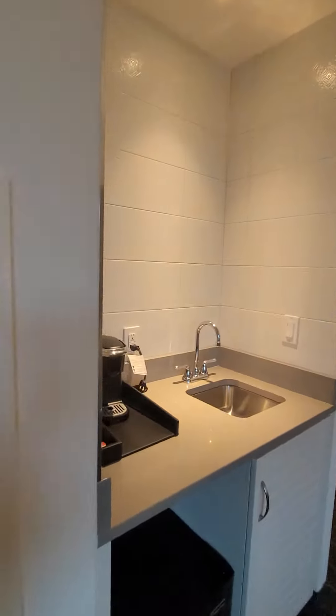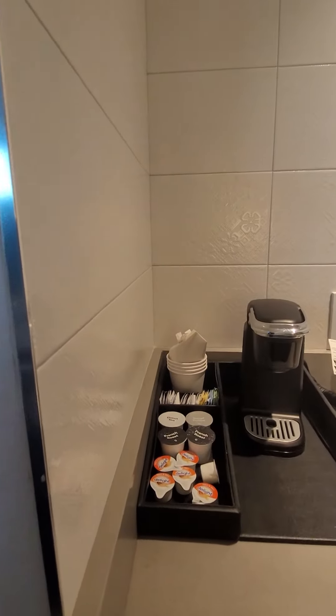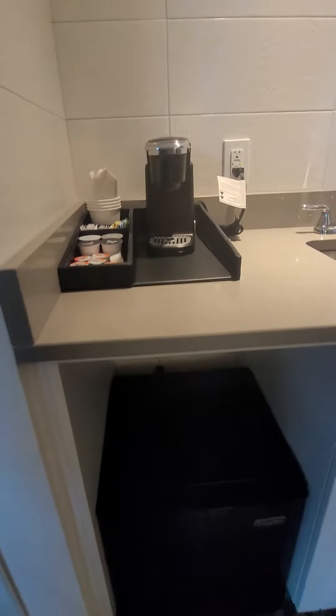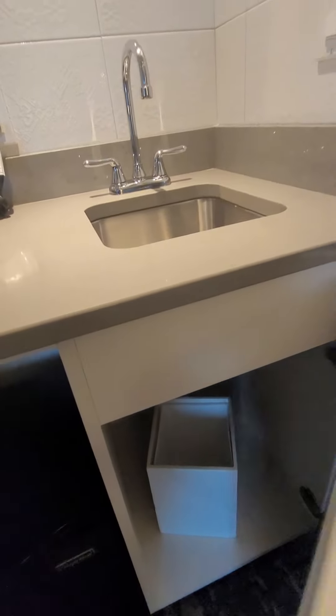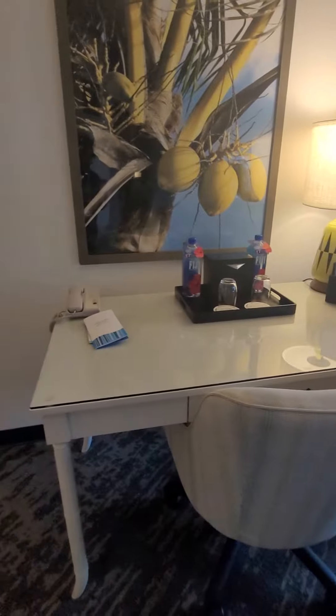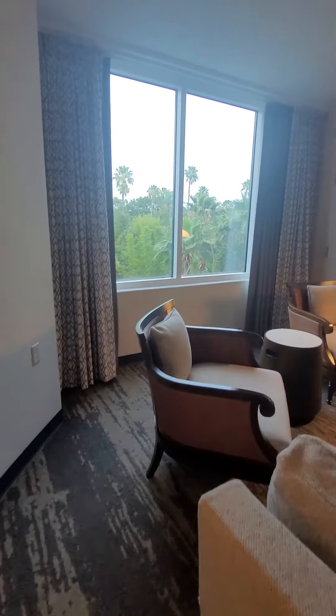Over here you have what I like to think of as a beverage and snack area. You've got your little Keurig machine with the pods, your beverage cooler, a little bit more storage, trash cans, and your workspace.